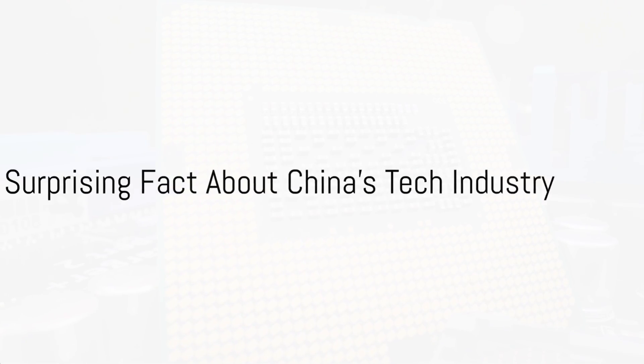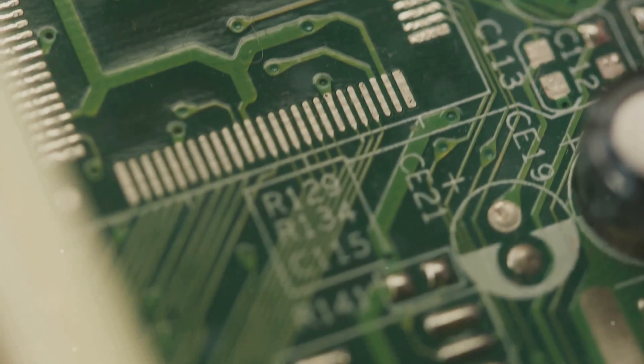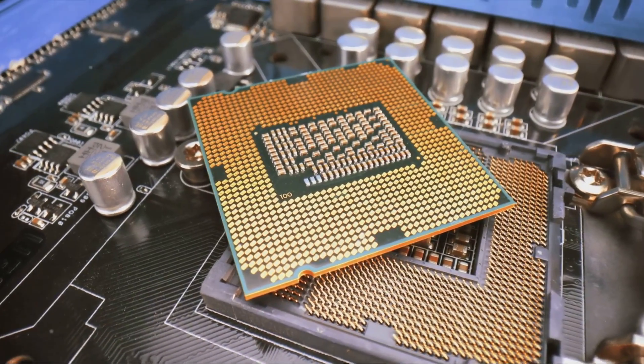Did you know that China, the world's largest technology hardware producer, imports almost 80% of its computer chips? It's a startling fact. Despite its global tech giant status, China relies heavily on imported computer chips.